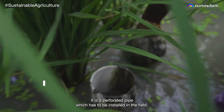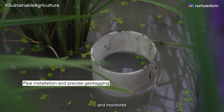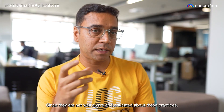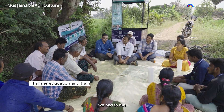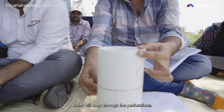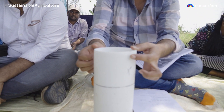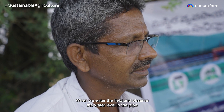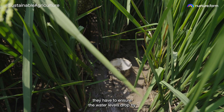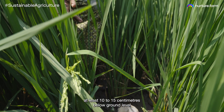We started giving farmers some locally made apparatus, more like a drying pipe — a perforated pipe which has to be installed in the field. But it has to be monitored, and the monitoring is not that easy. Many times farmers are not well educated, so we had to run a massive education program. During a drying event, they have to ensure that the water levels drop at least 10 to 15 cm below ground level, and they observe this in the pipes.